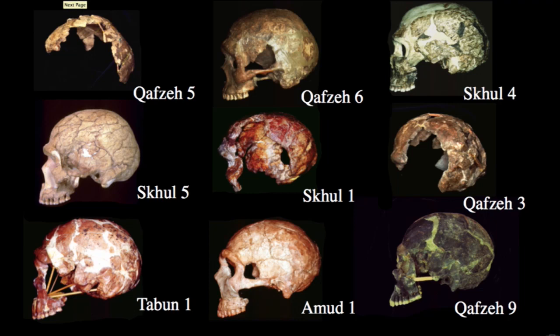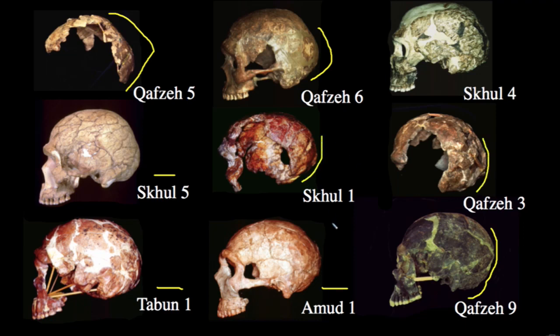Expanding the sample further, we can arrange specimens by degree of occipital rounding — how rounded is the back of the skull. Qafzeh 5 has an extremely flexed posterior portion of the skull, a Neanderthal-like characteristic, as does Qafzeh 6. By the time we reach Qafzeh 9, we see a much more rounded, globular vault, similar to Qafzeh 3 and Skhul 1. Notably, Amud 1 and Tabun 1 also have quite rounded posterior vaults, placing them alongside the anatomically modern specimens in this comparison.